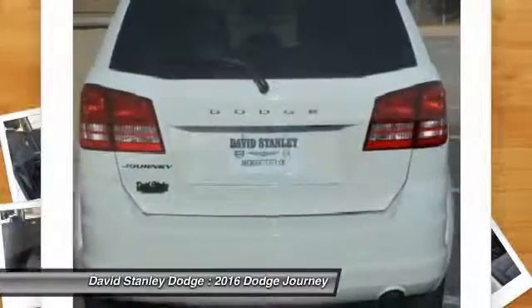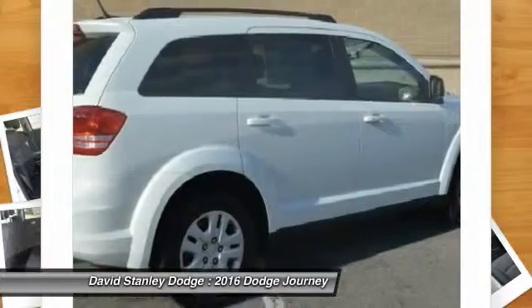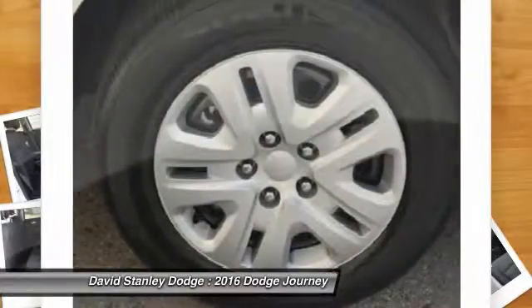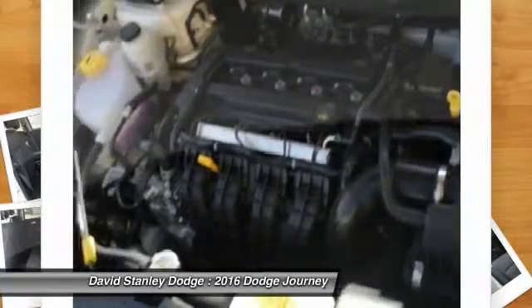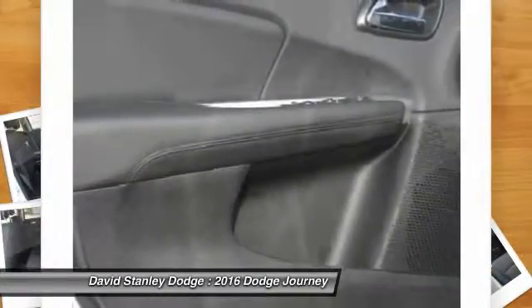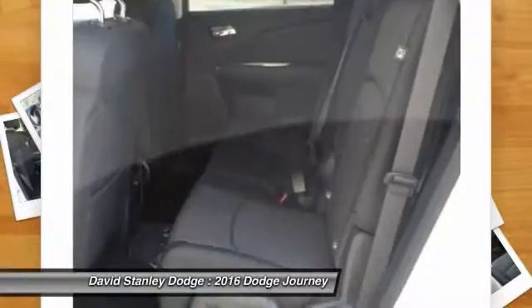Here are some of this vehicle's great options: traction control, dual airbags, front air conditioning, power steering, four-wheel disc brakes, CD player, power windows, electronic stability control, rear window defroster, and brake assist.